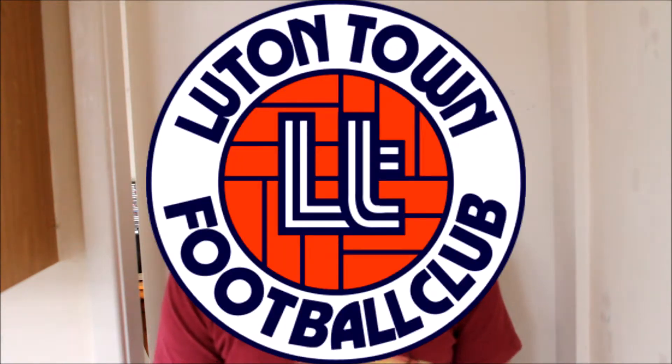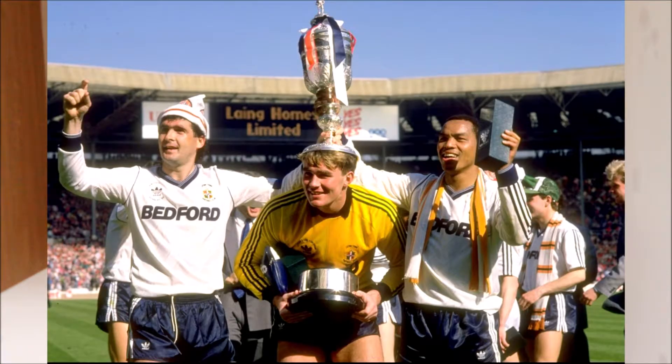They changed their club crest and got promotion, where they stayed for quite some time. And in their heyday of the 1980s, they even won the Littlewoods Cup, beating Arsenal 3-2 at Wembley. The following season in 1989, they lost to Nottingham Forest, keeping up a sequence where if you won the Littlewoods Cup, the following season you lost it.